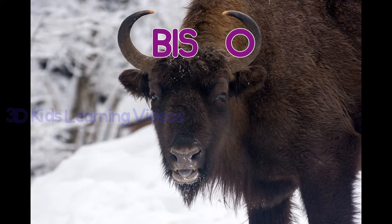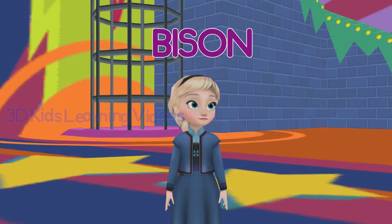Bison. Bison have thick coats to protect them in the cold.